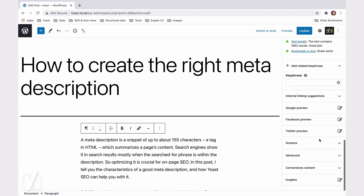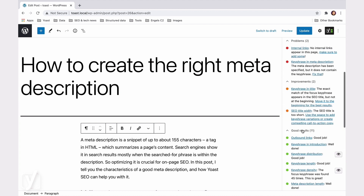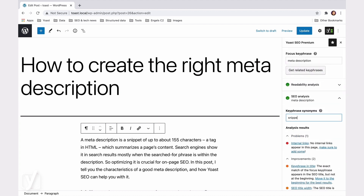It's also smart to optimize for related keyphrases and synonyms of your keyphrase. We know the craft, so we'll tell you how to optimize your text. Like that, you help search engines understand your content.